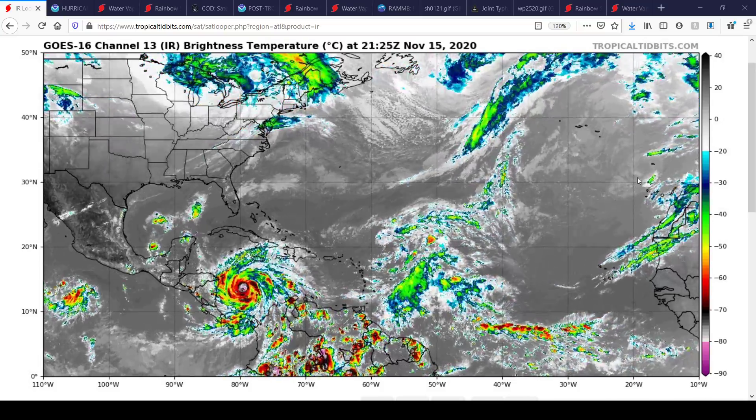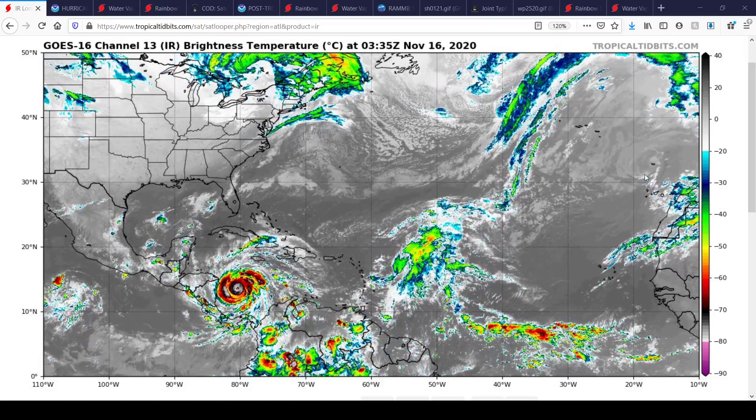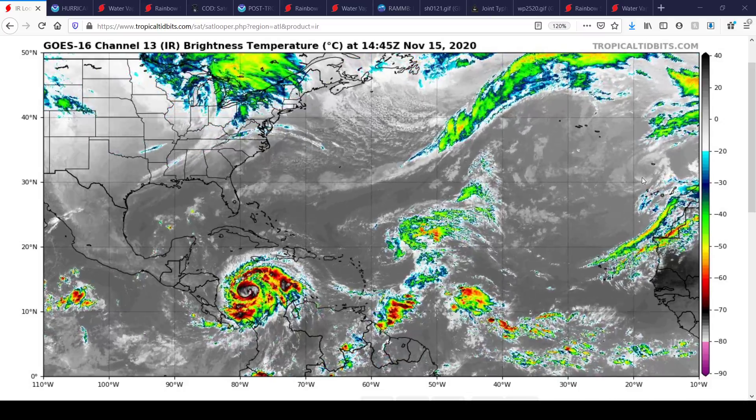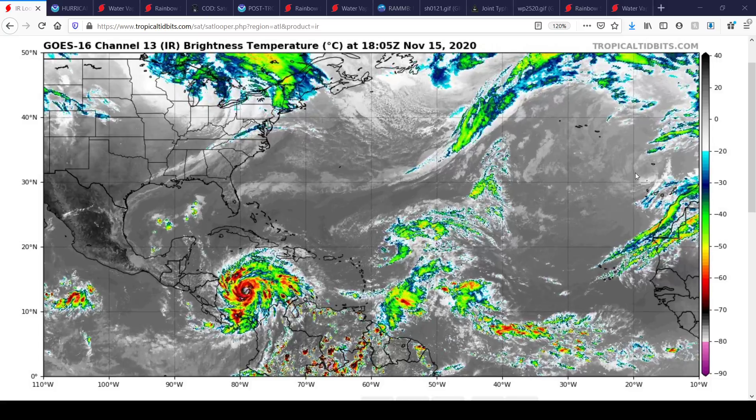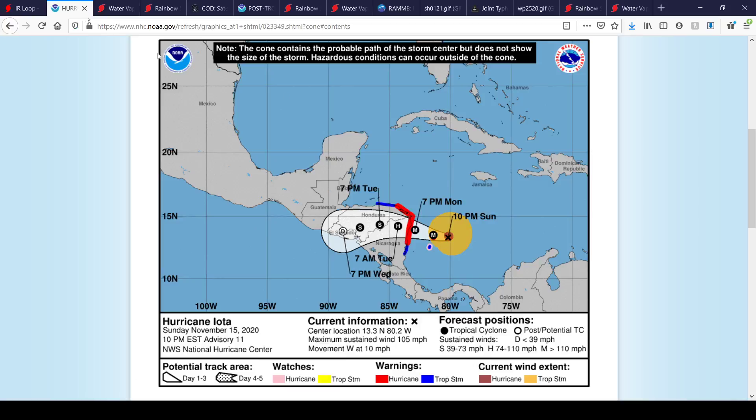We also just quickly mention post-tropical cyclone Theta, which recently turned into a post-tropical cyclone earlier this afternoon. It poses absolutely no threat to the United States or probably Europe at this point. So let's take a look at the big story, at least worldwide right now.